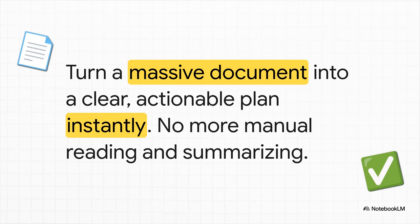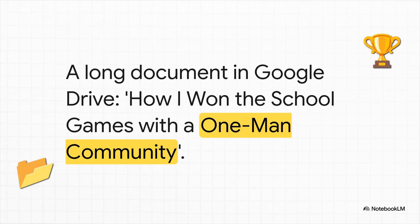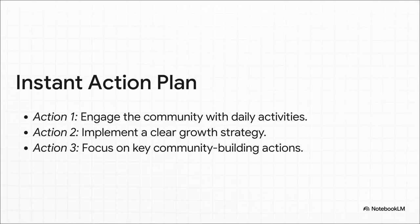What about bigger stuff? You know those massive, dense documents that land in your Google Drive — the ones you know you should read but never have the time for? Say you've got a super long, detailed document. Normally, to get anything useful out of it, you'd have to sit down, read the entire thing, take notes — you know the drill. But now you can literally just tell ChatGPT, "Read this for me and give me an action plan." Just like that, it digests that whole wall of text and spits out the key actionable steps, turning complexity into a simple to-do list you can actually start working on.